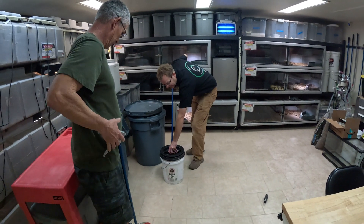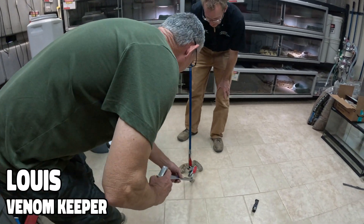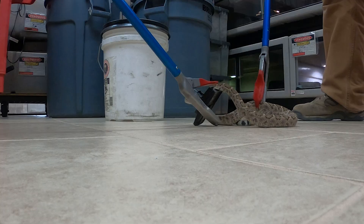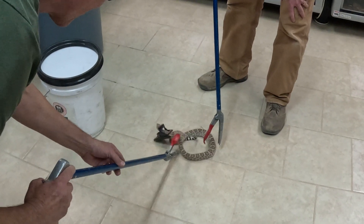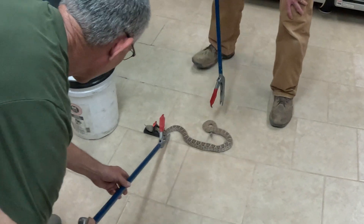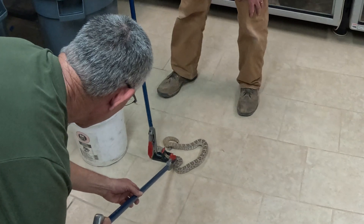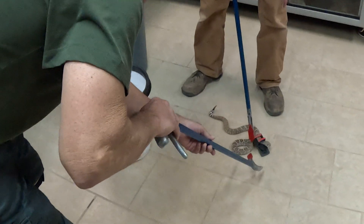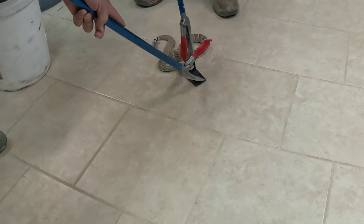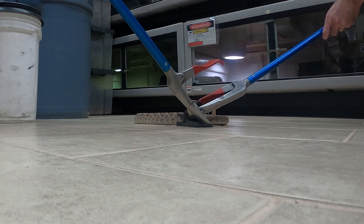Okay, everybody ready? All right, here we go. Oh, poor snakey. Okay, if you can keep it stable — all right, I think I need you to hold it right here like this. Put your tongs down right there so I can push pressure on it right there. Good. Okay, hold it — she's gonna come out.